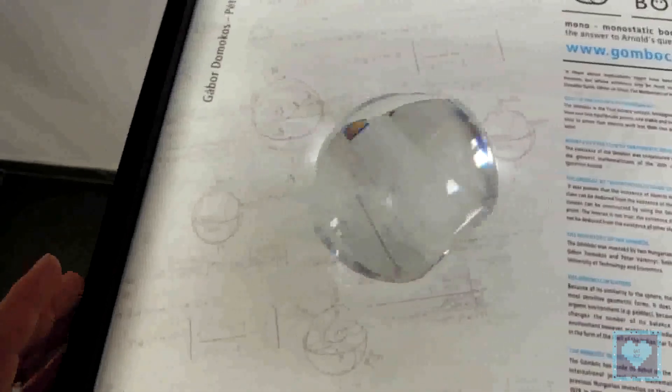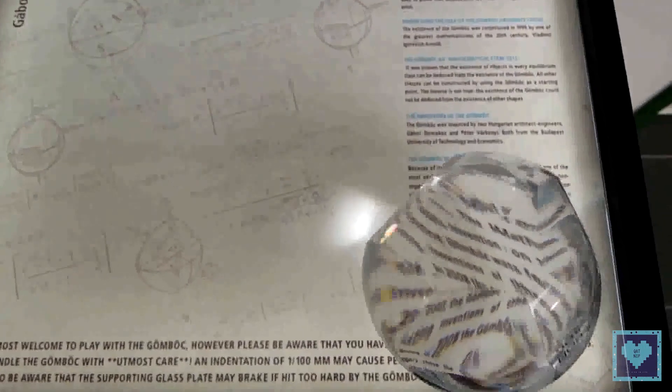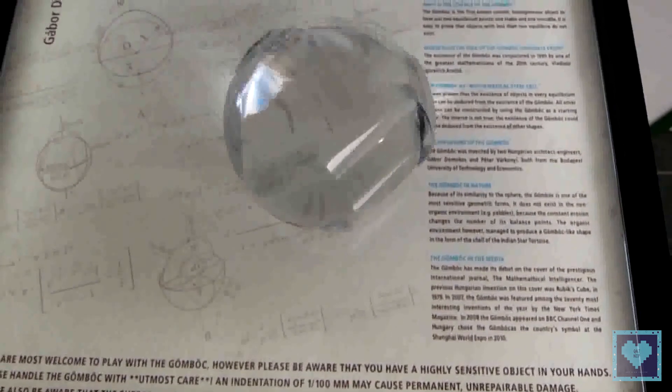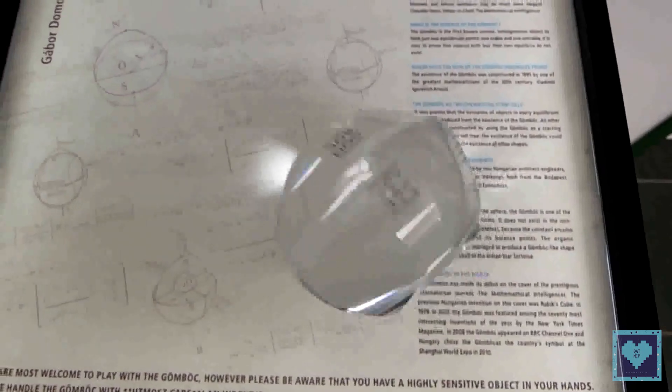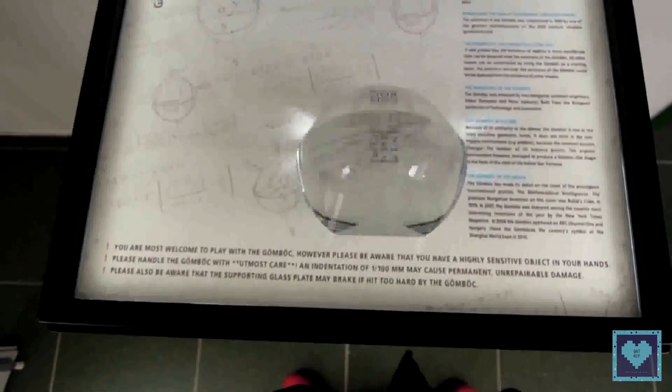Regardless of how you place the Gömböc, it will always revert back to its singular point of equilibrium thanks to some clever math. In other words, the Gömböc's only practical purpose is demonstrating what a Gömböc is, which would be fine if it didn't cost 200 euros.